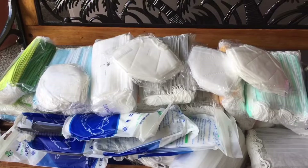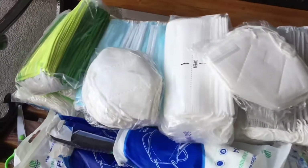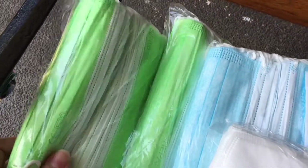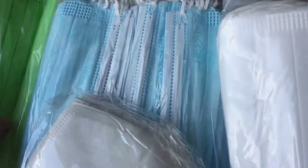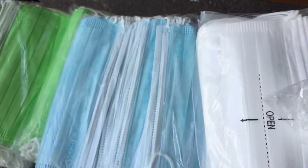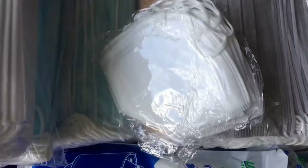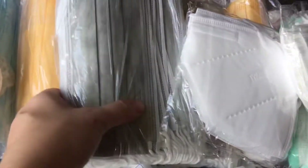So guys, I'm doing an unboxing today. The contents of the packages are all different kinds of masks — these are all my sister's. I joined the unboxing because the colors are so cute. So many designs — actually, so many colors. I'm really amazed at all the colors.